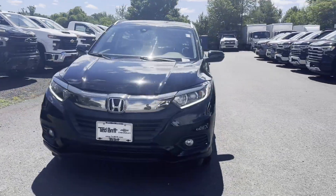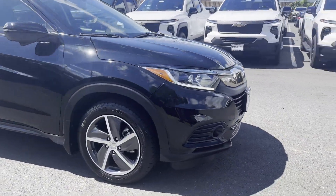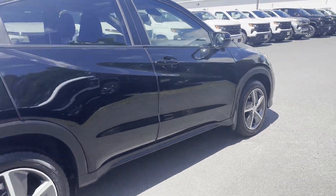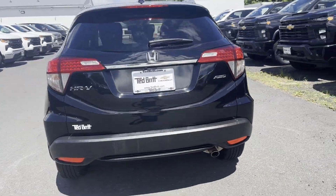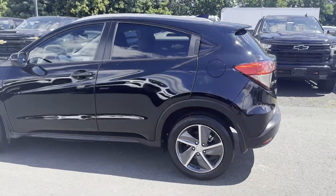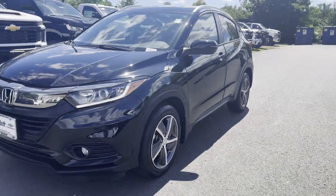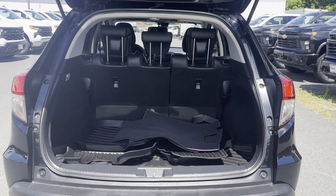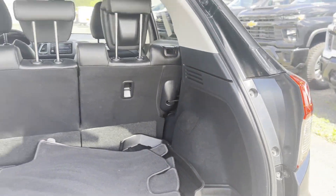2021 Honda HR-V with less than 51,000 miles on the odometer. This SUV offers space as well as power and performance. It's cleverly designed to maximize convenience and comfort with features such as Lane Keeping Assist, Side View Mirrors with Turn Signals, Lane Departure Warning, Satellite Radio, All-Wheel Drive, Heated Side View Mirrors, Leather Seats, Moon Roof, Backup Camera, and Tinted Windows.